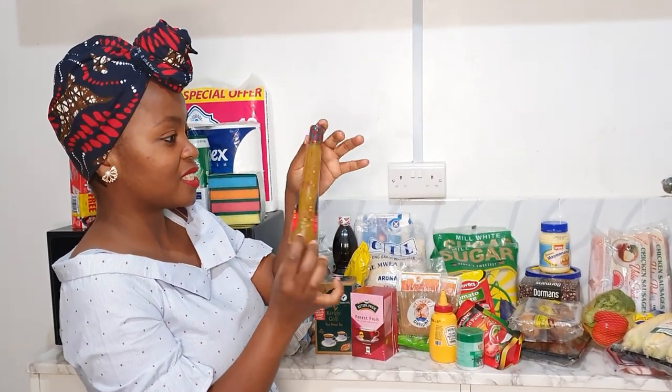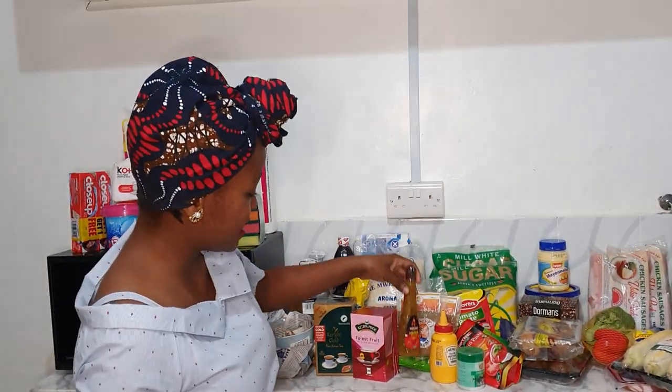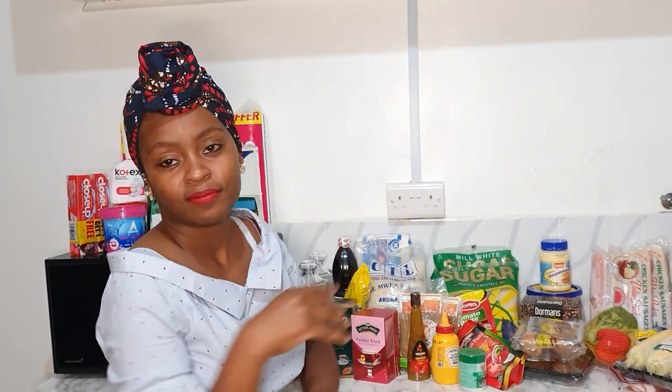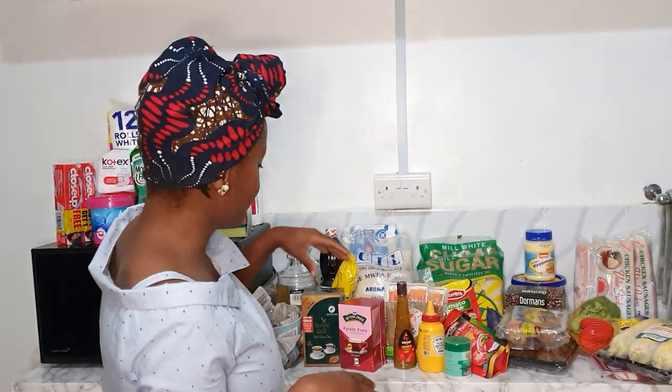I want to taste this chili sauce and I'll let you know how it is on my Instagram stories — that's where I upload daily content, like how my day went, what I've eaten, and I also make cute reels for you there.